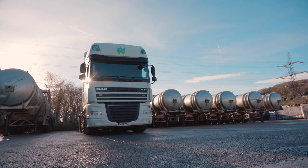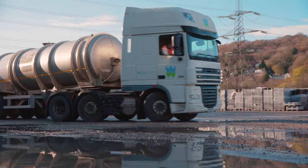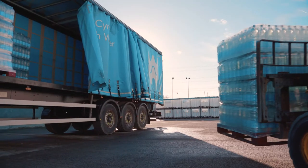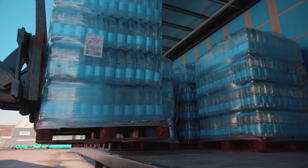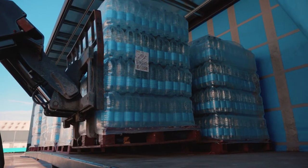The tankers that you'll see behind me are another source of water that we can bring into any area that may be impacted. We also have bottled water and we can bring those bottled waters into affected areas and particularly target those priority customers that need water at all times.